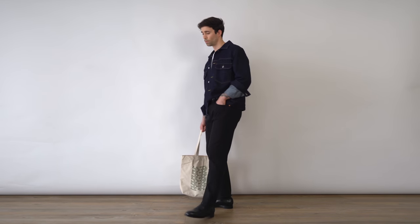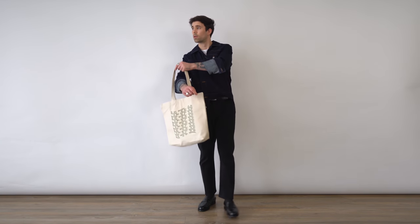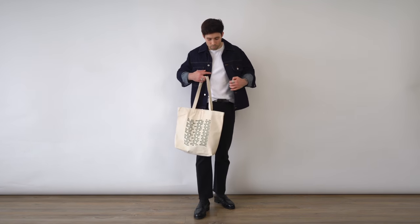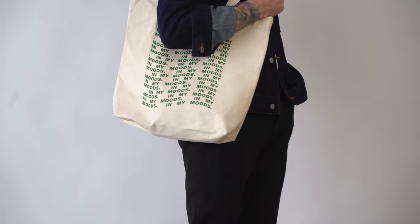Outfit one — I'm starting out strong with the classic denim on denim and the controversial color combo of navy and black. To me, this is the perfect outfit for the middle of spring, something I'd wear during the day. And if it does start to warm up, you can easily remove the jacket and the outfit still works great.